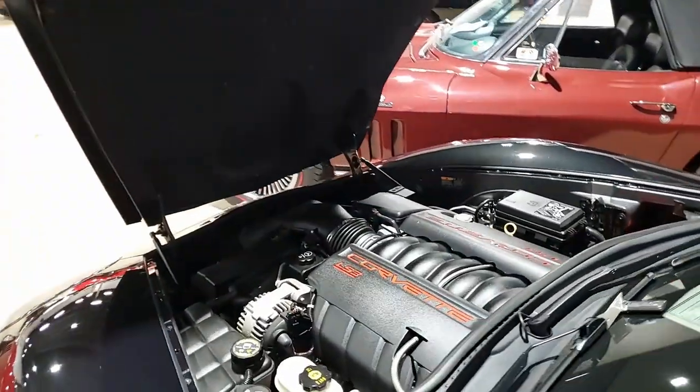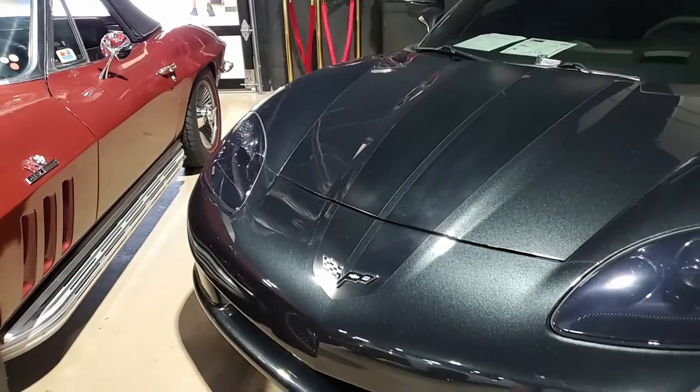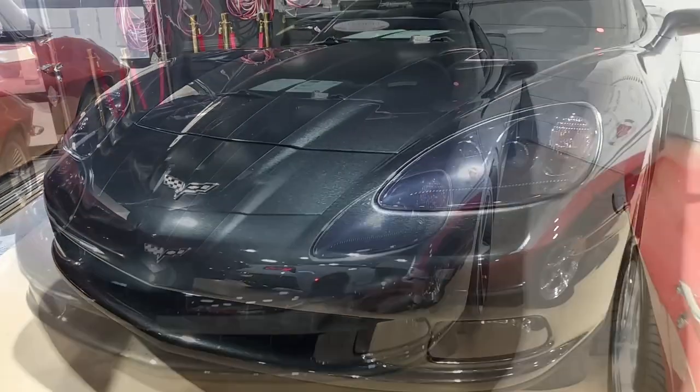Under the hood is a 430 horsepower LS3 engine and a six-speed automatic paddle shift transmission. Factory features on this car include the $5,995 3LT Preferred Equipment Group. We tell you all the time, this includes heads-up display,